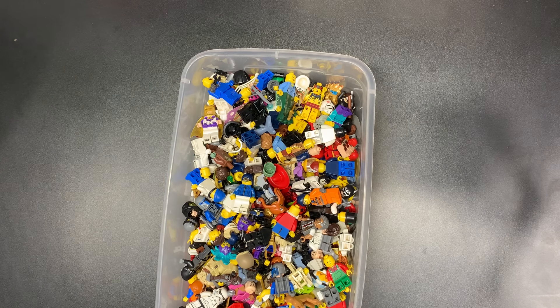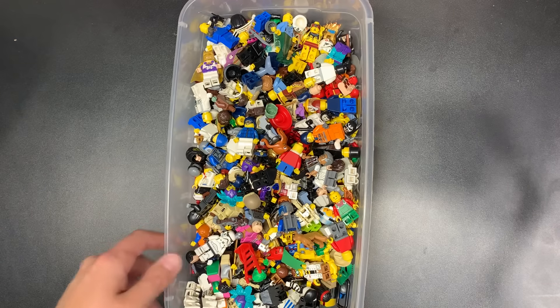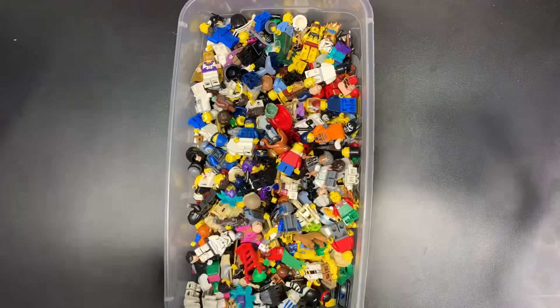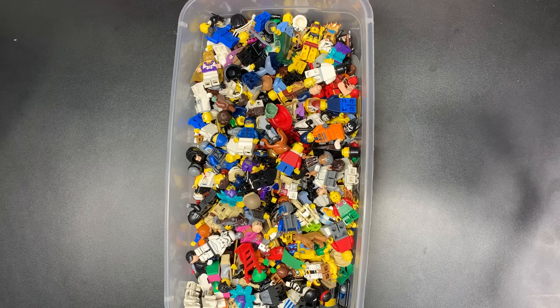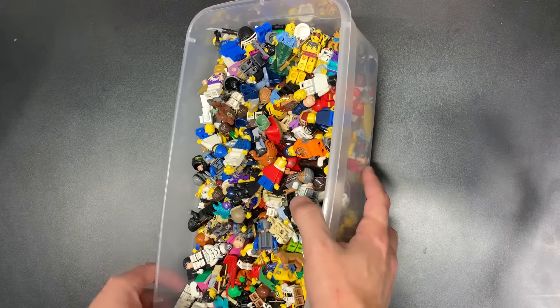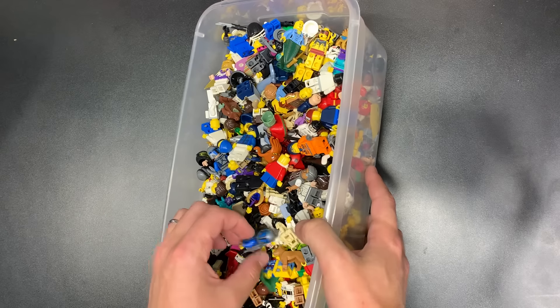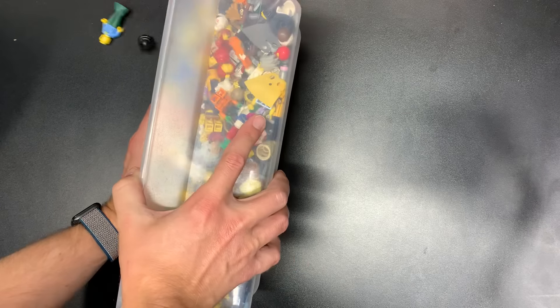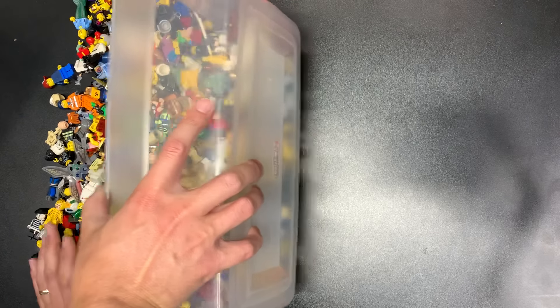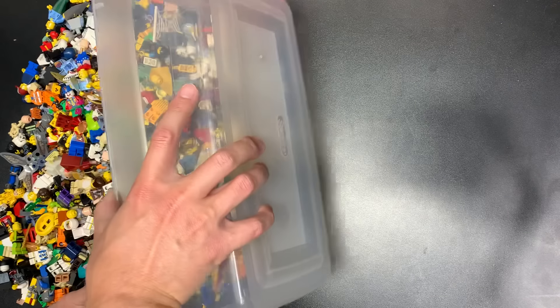I'm excited to go through this because the first lot — oh my gosh — was so good. There was so much good stuff in there that we paid for that lot real quick. So I'm hoping this is the same. Let's pour this all out here and see what we can find together today.